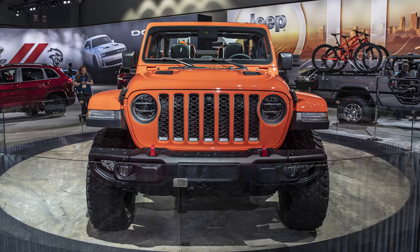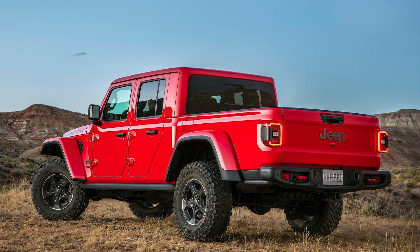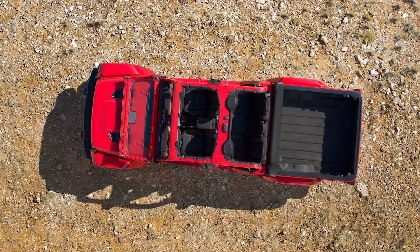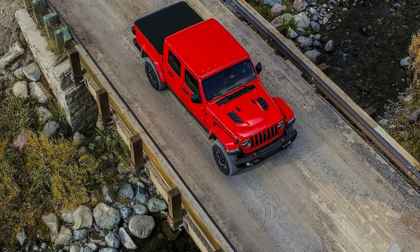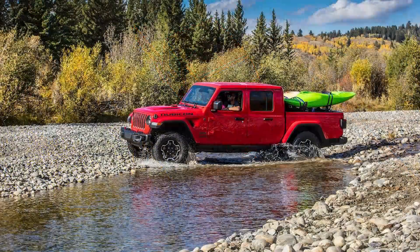Although it may just seem like a Wrangler with a bed added, Jeep says that the Gladiator shares less than 50% of its parts with a Wrangler JL. Most of the body section and interior is similar to a Wrangler Unlimited, including the exact same doors. There are two hard top and one soft top configurations available for the roof. The soft top comes standard, while the available hard tops can split into three sections with two T-top panels in front and a large back half.